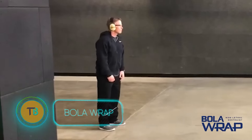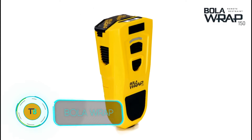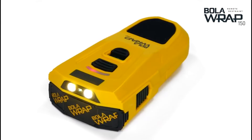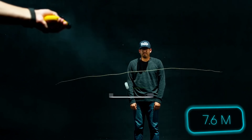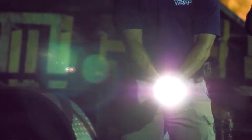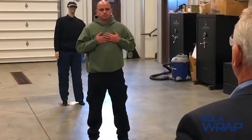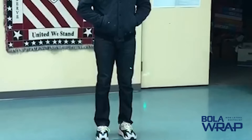Forget traditional pursuit tactics — the BolaRap revolutionizes non-lethal apprehension. This handheld device launches a Kevlar cord that harmlessly entangles a suspect's legs or arms from up to 25 feet away. With lightning-fast deployment, the BolaRap neutralizes a fleeing individual before a chase can even begin, minimizing risk for officers and bystanders alike. Trusted by law enforcement agencies worldwide, the BolaRap offers a safer approach to de-escalation.